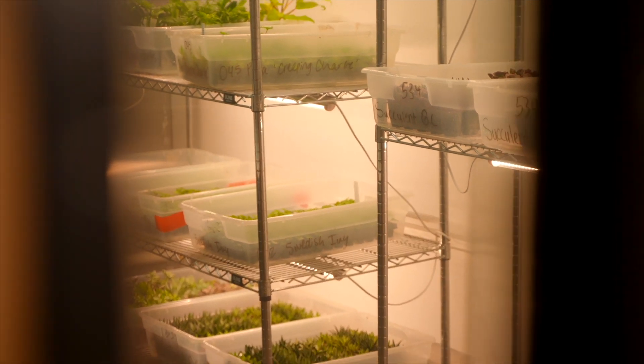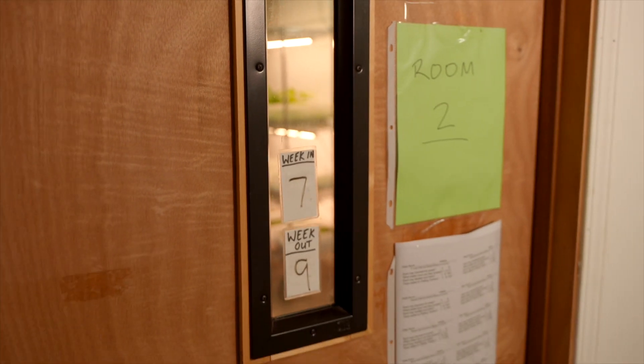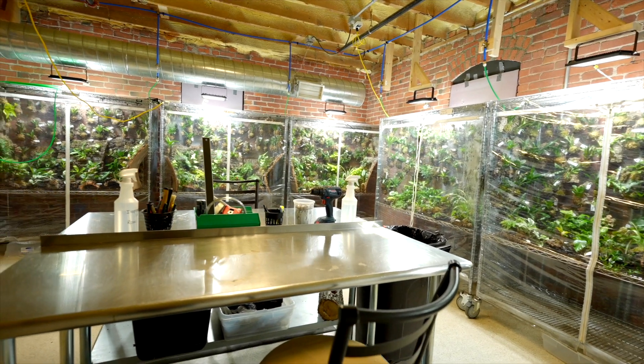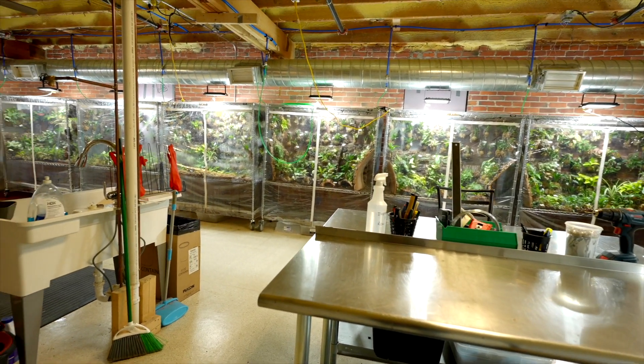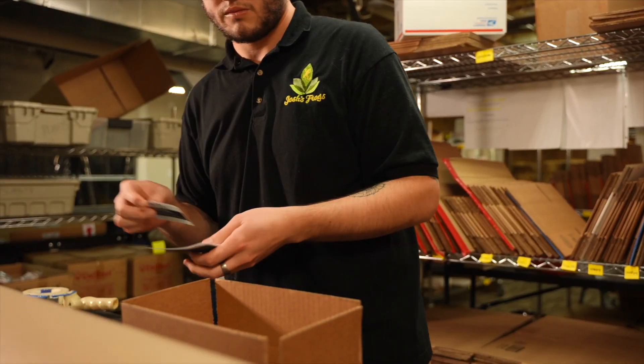Our plant team is strict when it comes to our quarantine process and pest control. Our focus is to provide the best quality products, so we're sure to only use OMRI certified treatments that are safe for both you and your pets.